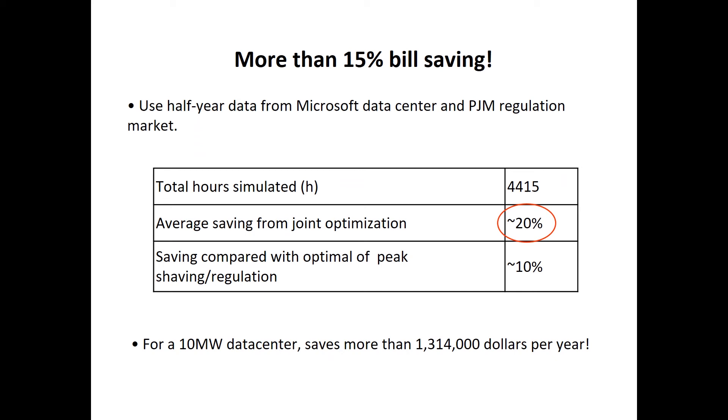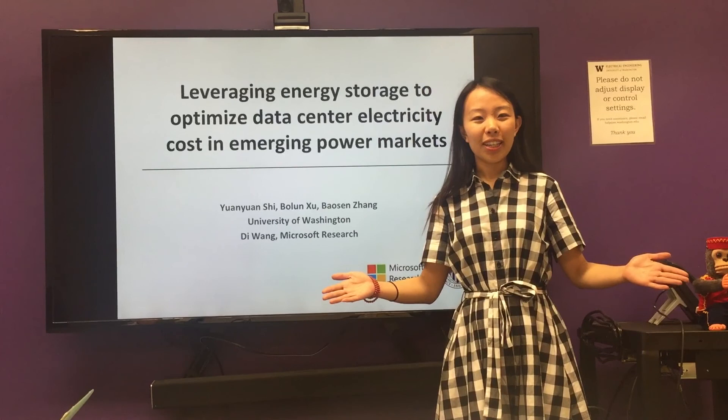Compared with previous work using batteries for peak shaving or for regulation service alone, our bill saving almost doubles. For example, for the 10MW data center mentioned earlier, by implementing our joint optimization framework we can help Microsoft save more than $1 million every year. In the future, we're going to cooperate with Microsoft to implement our joint optimization in their data centers. Thanks for listening — if you want to know more details about this project, please come to the showcase on June 14th at CEI.